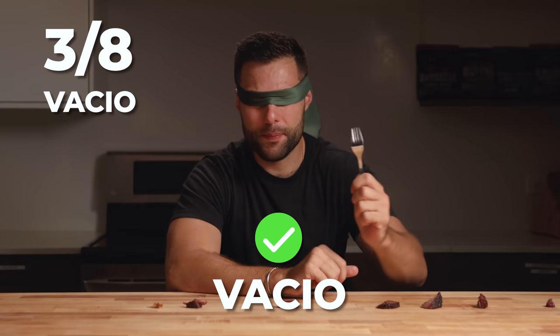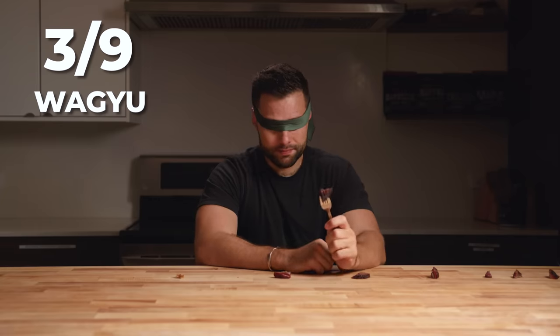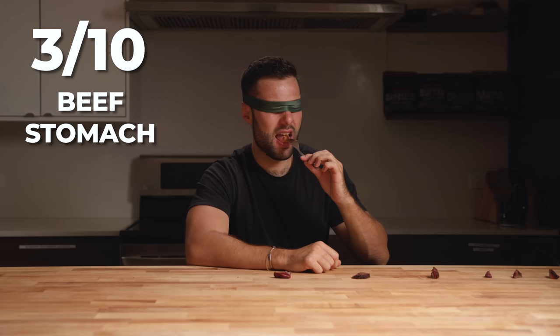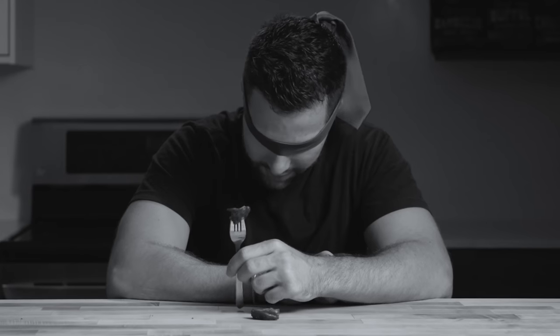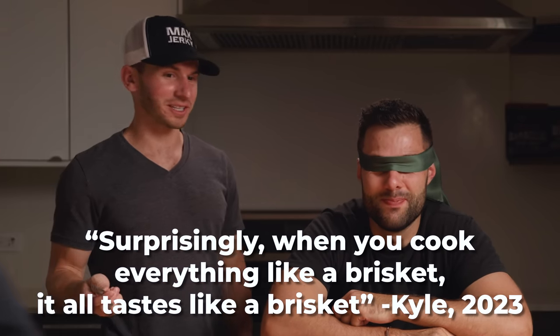Number eight — vacio. Good flavor, great flavor. Number nine — neck. Number ten — I'm guessing Denver again. Number eleven — that one is the stomach. I'll just say ossobuco. They taste the exact same, every single one. This is the worst taste test I've had to do. Surprisingly, when you cook everything like a brisket, it all tastes like a brisket.